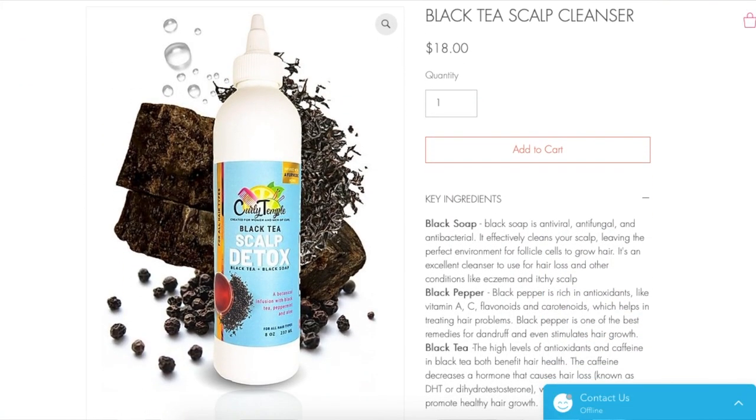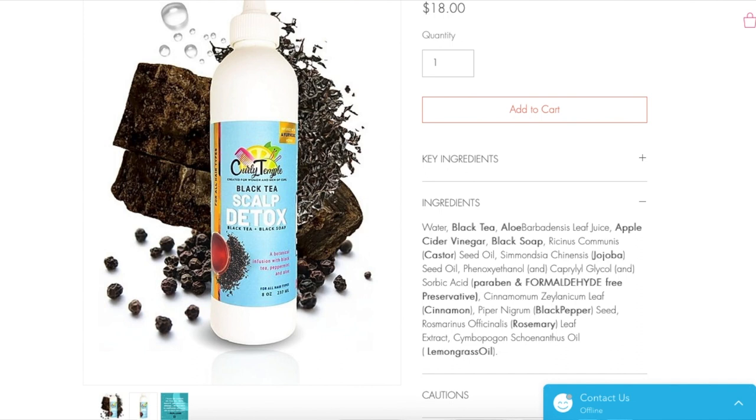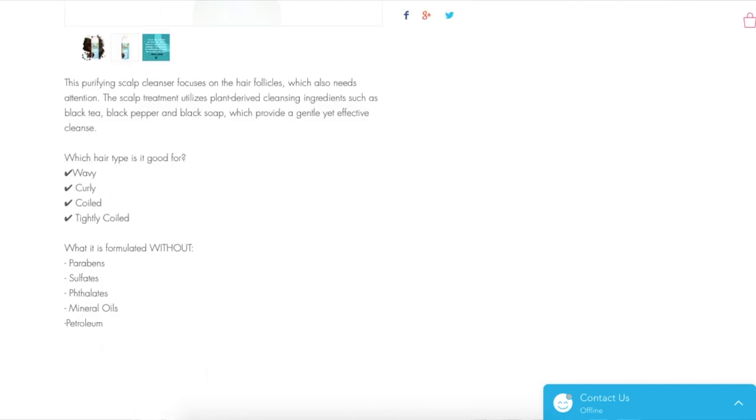Now let me share some products I want to try out next. When I finish the Eco Slate Peppermint shampoo I'm currently using, I'm buying the Curly Temple Black Tea Scalp Cleanser. The ingredient list has black tea, aloe leaf juice, apple cider vinegar, and black soap. This purifying scalp cleanser uses plant-derived ingredients for a gentle yet effective cleanse — I'm buying it, I don't care.